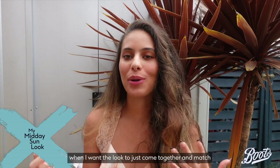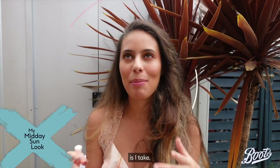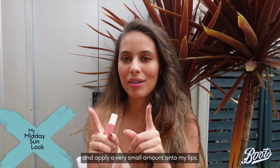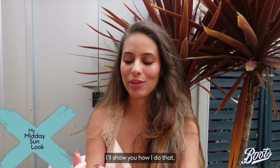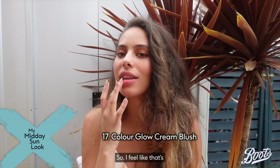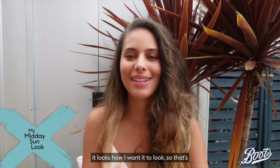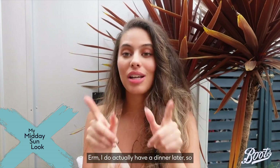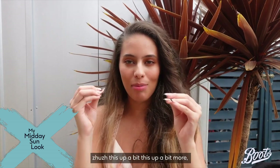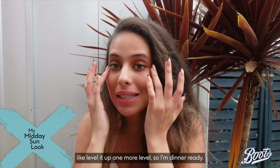When I want the look to come together and match, I take the blush I used on my cheeks and apply a very small amount onto my lips. Because I use liquids and creams, it blends really easily. That's my makeup done for the daytime — it looks how I want it to look. I do have a dinner later so I'll need to level it up one more notch to get dinner-ready.